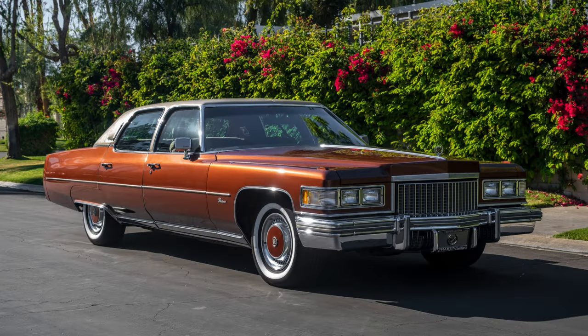We're going to have fun in this particular episode because we're talking about one of my favorite topics, and that is large vehicles. Today we're going to talk about the largest non-limousine passenger vehicle that General Motors produced in the modern era, and that is the 1974 to 1976 Cadillac Fleetwood Brougham.